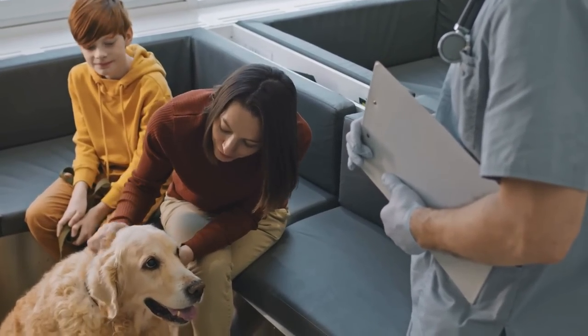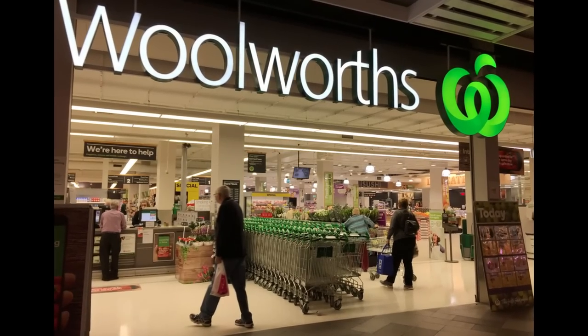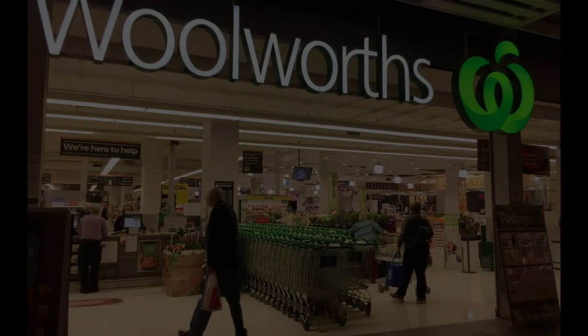This, combined with other lifestyle benefits such as 10% off your Woolworths grocery shopping, makes Woolies a win-win situation all around.